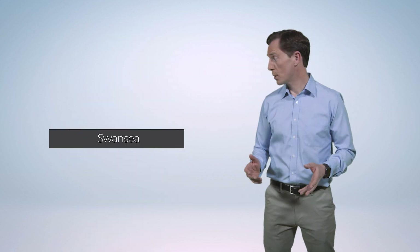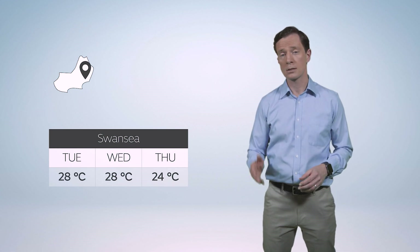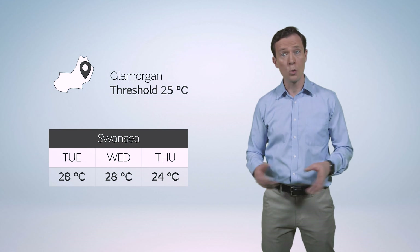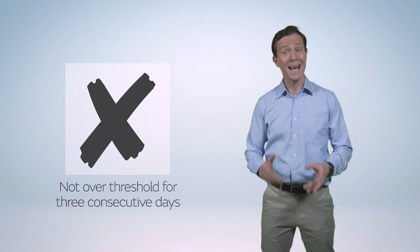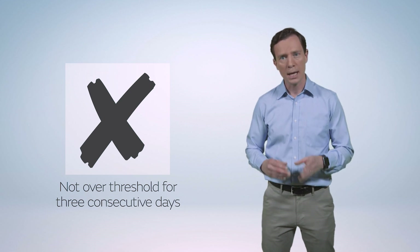Now let's say we reach 28 Celsius in Swansea for a couple of days before it turns colder. The threshold for Glamorgan is 25 Celsius, but we call this a hot spell because it hasn't lasted long enough to be a heatwave.